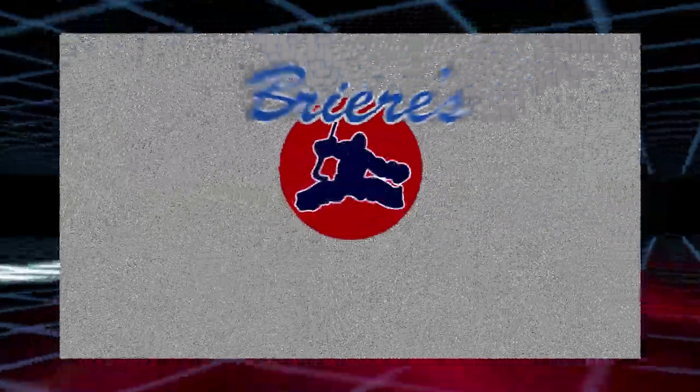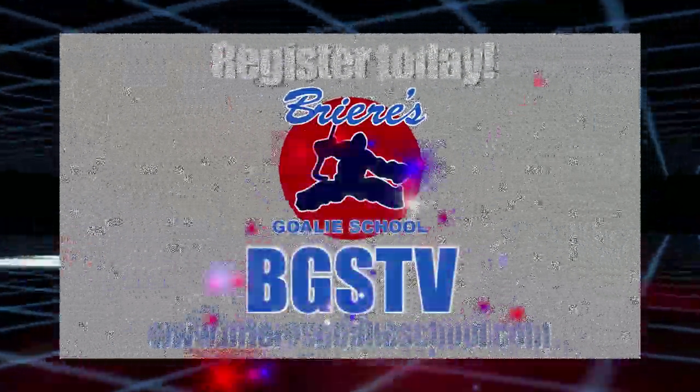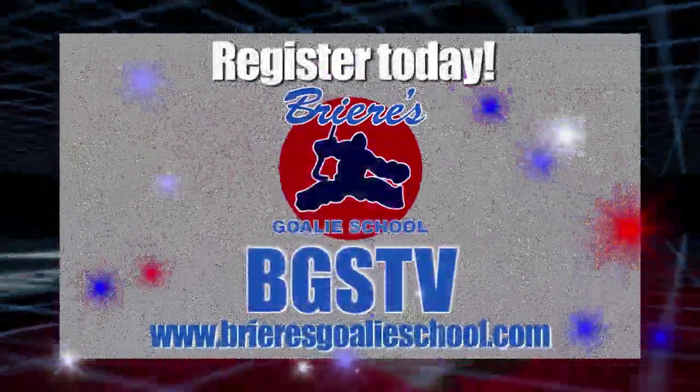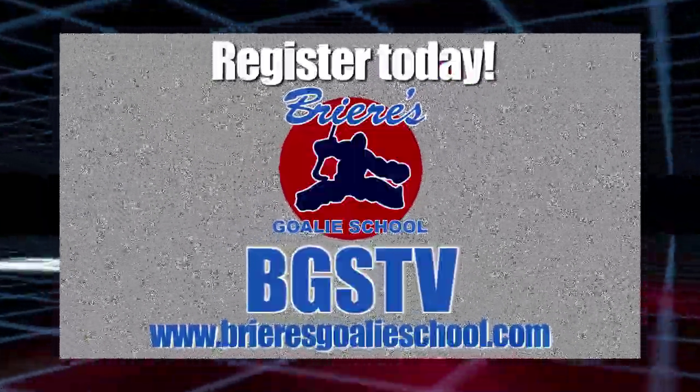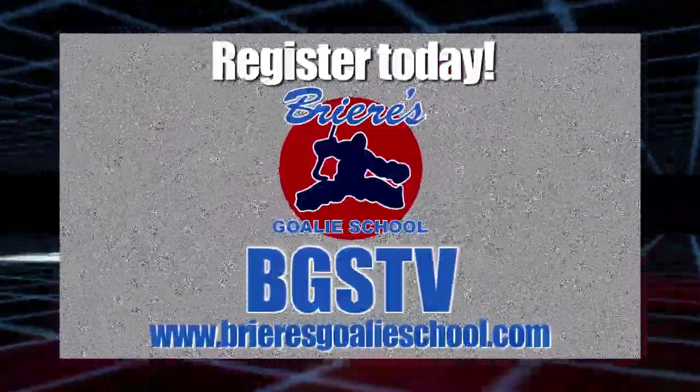Thank you for joining us as we address all your goaltending needs. Be sure to check back often as we will be adding drills and save selections on a daily basis. Step up your game with BGSTV. To see more, register today at www.brieresgoalieschool.com.